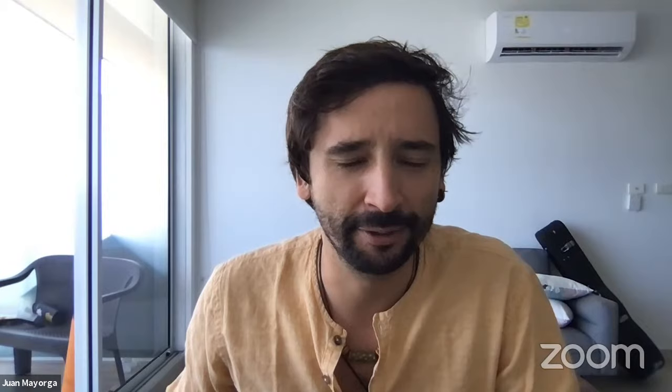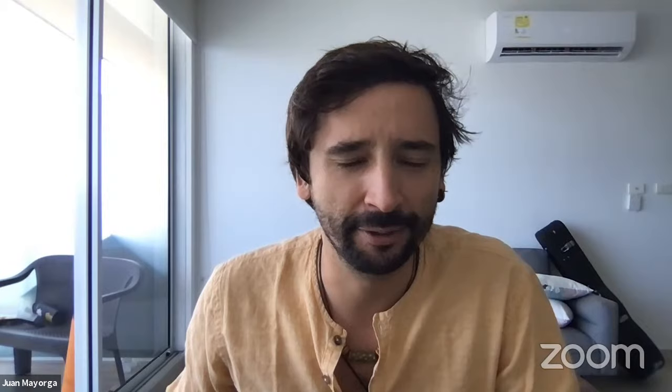Let's get Explorer Classroom started. It's time to turn it over to Juan to share all about protecting our ocean. Take it away, Juan. Thank you so much, Jennifer, and thanks everyone for being here today. I'm going to share my screen and share about my passion and my work for protecting the oceans.